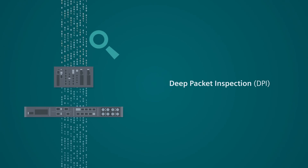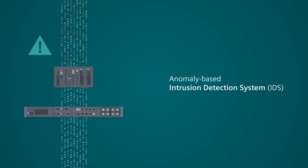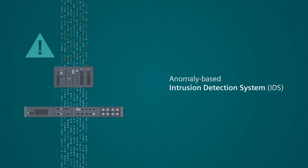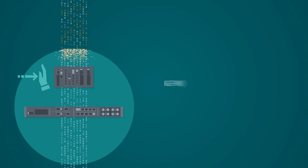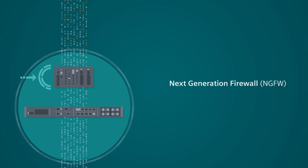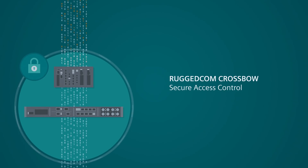Such as deep packet inspection, an anomaly-based intrusion detection system, an intrusion prevention system, a next-generation firewall, and RuggedComm Crossbow for secure access control.